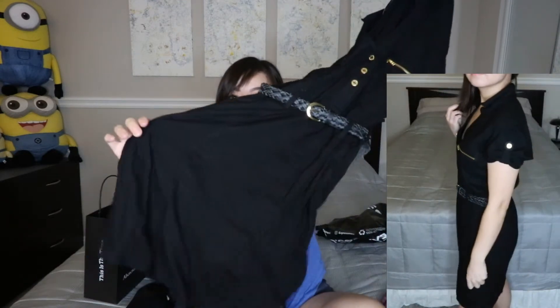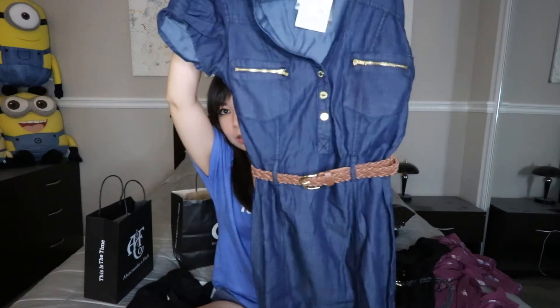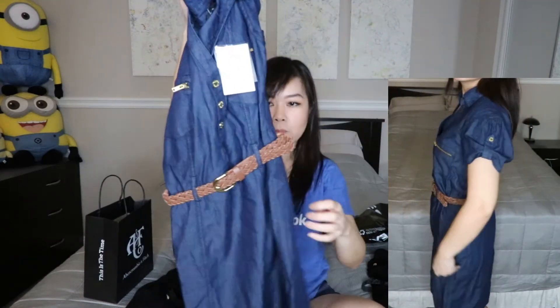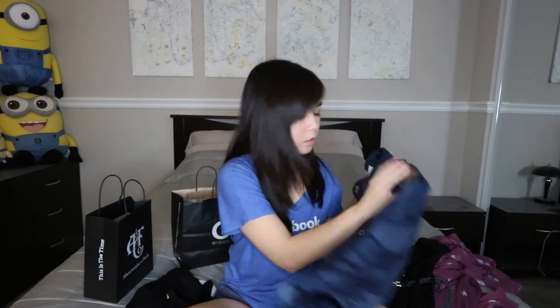I love the zipper details they have here. It comes with a belt. I got one in black and also one in this denim color, which I really like — it comes with a brown belt. It's a very soft, lightweight fabric, so it's great for the summer. I can even wear this on my vacations later on in the year.